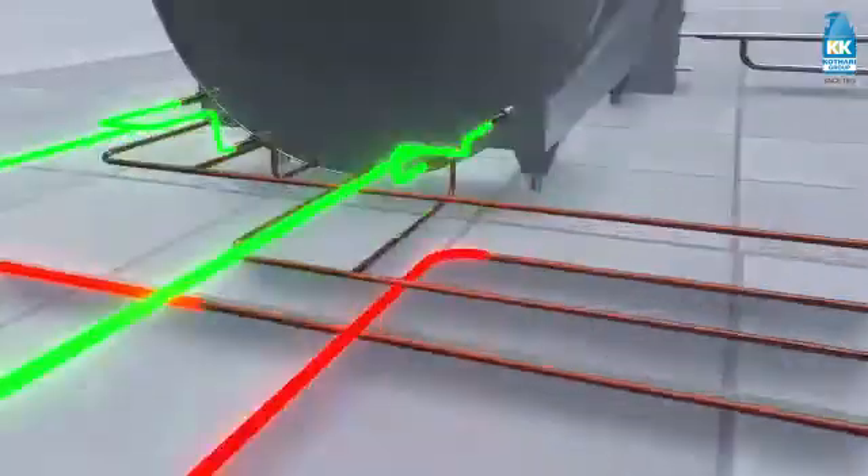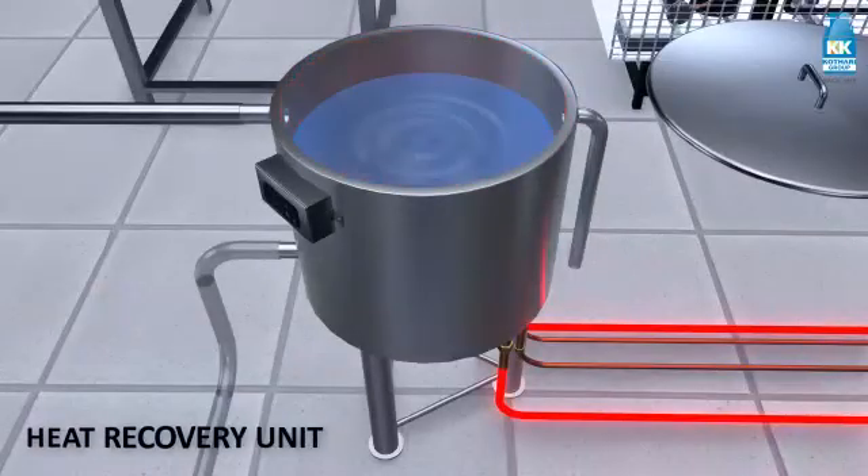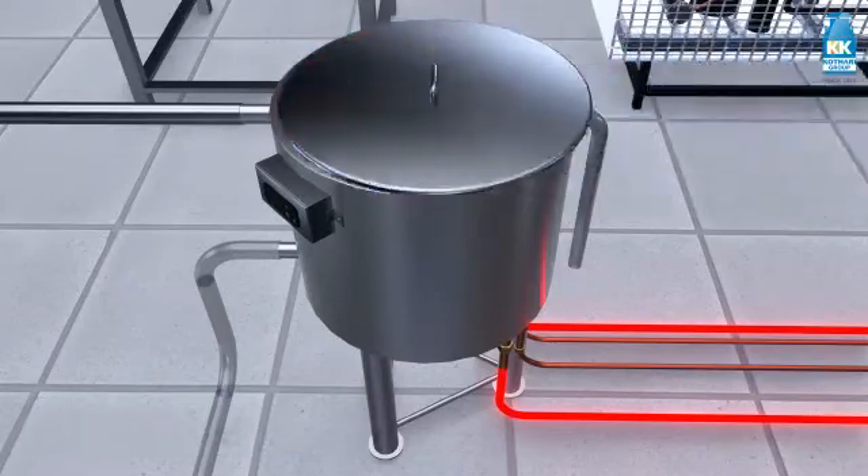While milk is getting cooled, the heat recovery unit simultaneously heats water at zero cost, which can be used for CIP (clean-in-place).